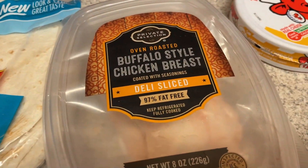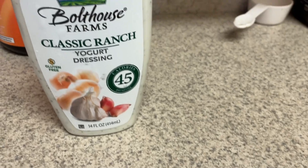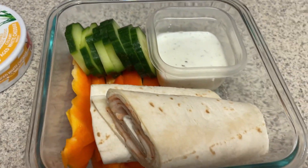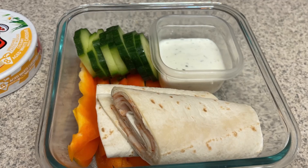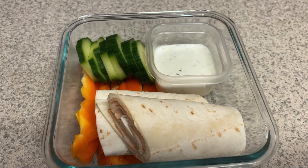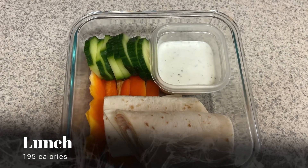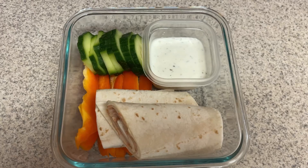For lunch I decided to do a wrap. I have one of the low-carb Mission wraps, buffalo chicken breast, and a Laughing Cow cheese wedge. I just made myself a little wrap with that, and then I also have some bell pepper, cucumber, and some Bolthouse Ranch dip to dip my veggies in. This was a really good lunch.